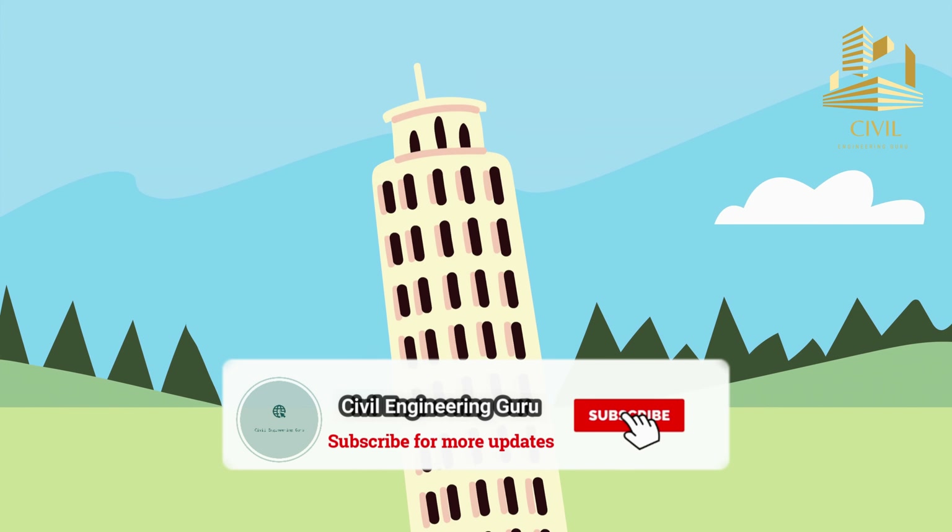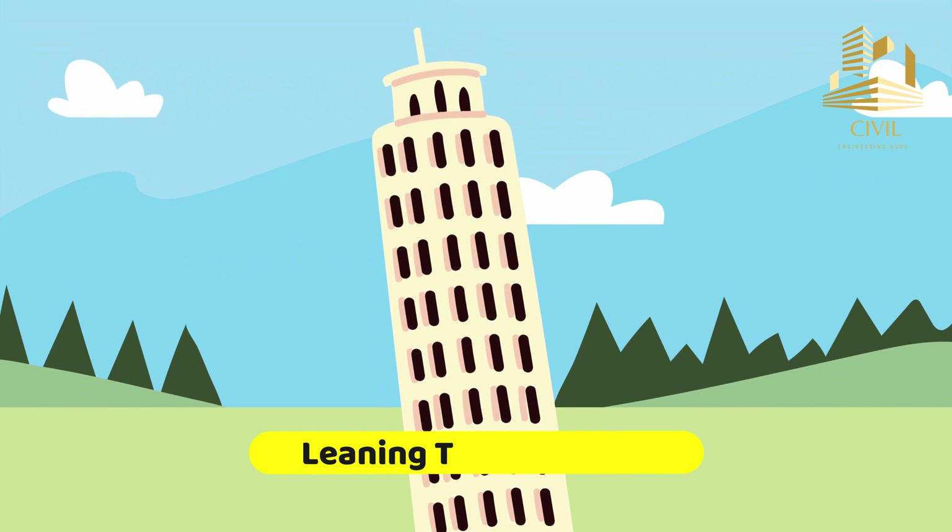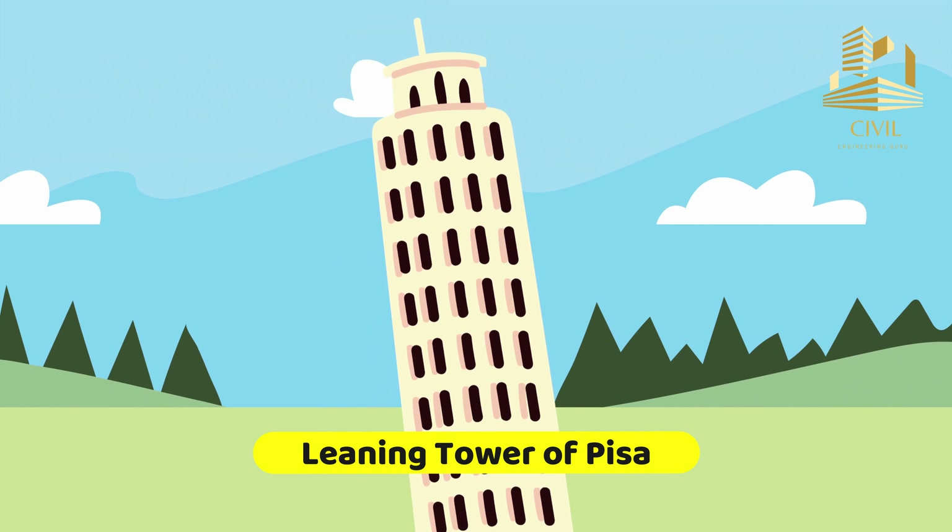Hey guys! Please subscribe to my YouTube channel. Today I will tell you the history of the Leaning Tower of Pisa, located in Pisa, Italy.